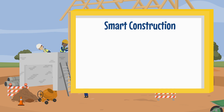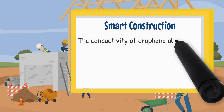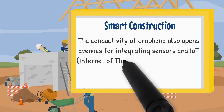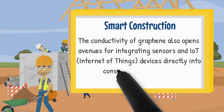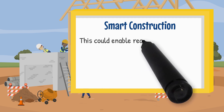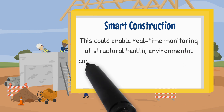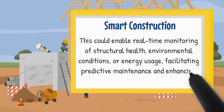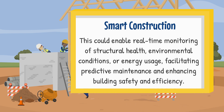Smart construction. The conductivity of Graphene also opens avenues for integrating sensors and IoT devices directly into construction materials. This could enable real-time monitoring of structural health, environmental conditions or energy usage, facilitating predictive maintenance and enhancing building safety and efficiency.